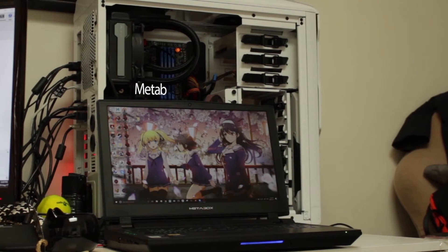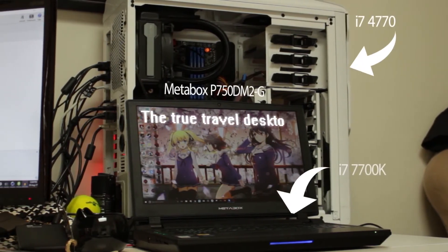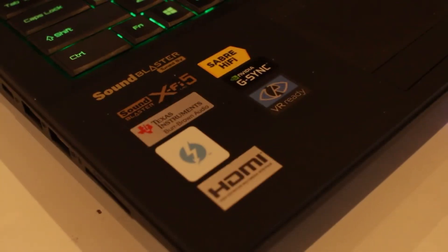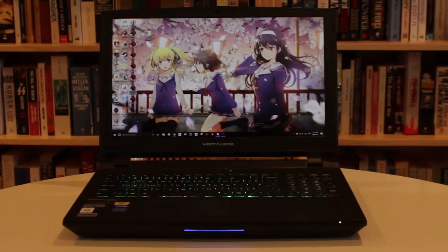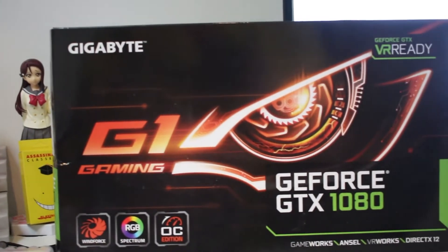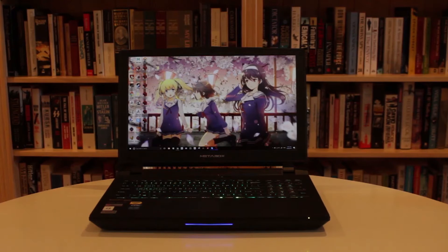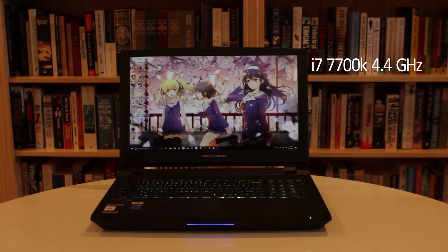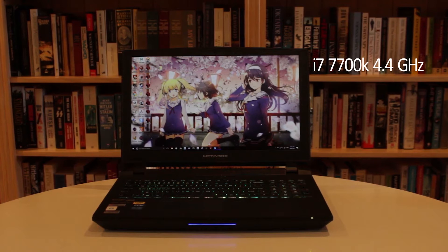Meet the Metabox P750-DM2-G. What a mouthful that one is. This laptop is packing more punch than the desktop I use to make all my videos with. The only area my desktop wins is in the graphics department, which I upgraded recently. Inside the laptop, we are running a full desktop i7 7700K processor, overclocked to 4.4GHz — yes, in a laptop, a full desktop i7.